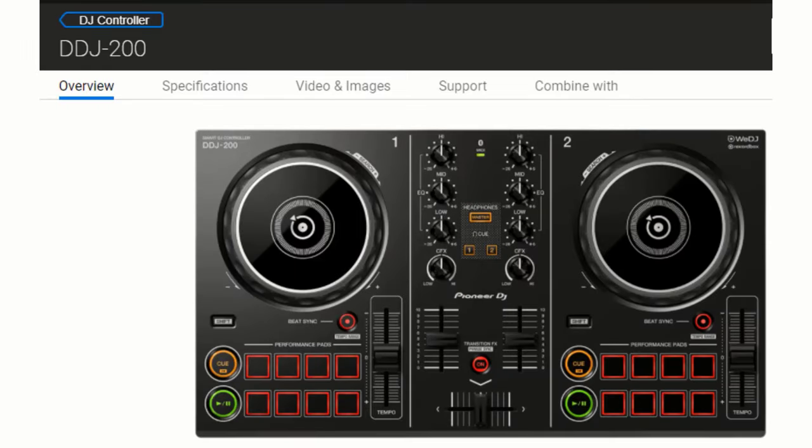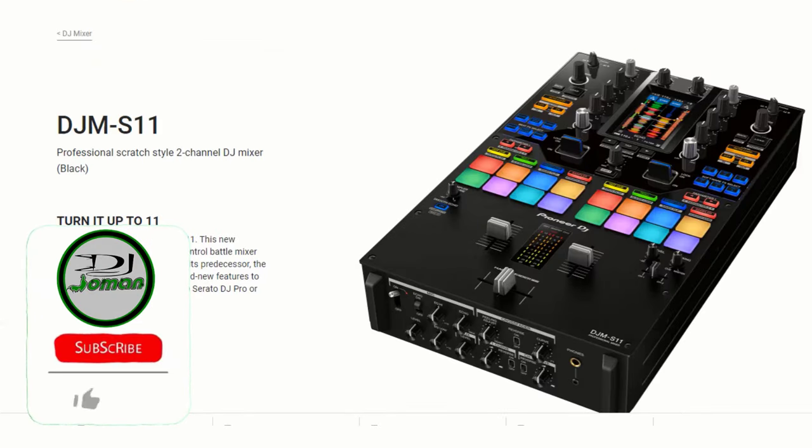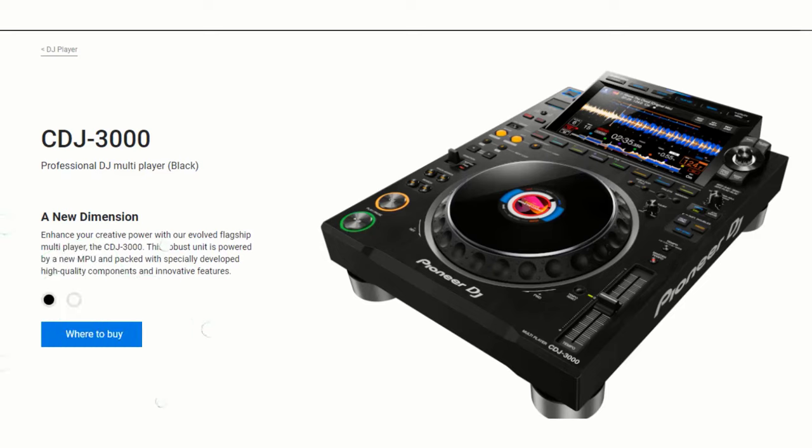You can rely on Rekordbox to play with any Pioneer DJ setup at home or in the booth anywhere in the world. Whether you like to perform using multi-players, a controller, or a DVS setup, Rekordbox offers a global solution to manage your music. Remember, Rekordbox does not support all Pioneer DJ hardware.